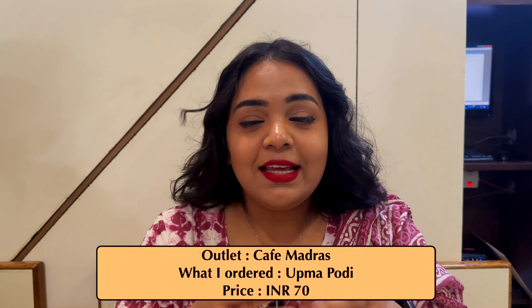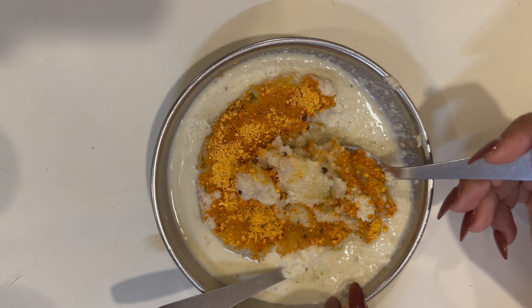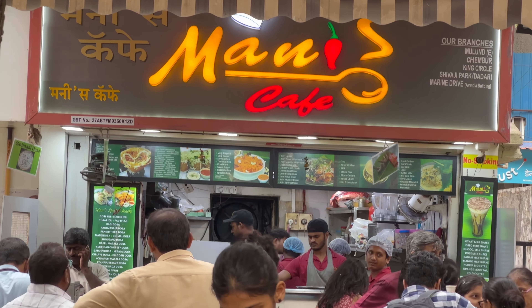If you're talking about Matunga breakfast spots and you don't include Cafe Madras, I don't think that would be complete, because this joint is really very famous. If you're coming here, you have a special menu to order from. Just a heads up — you won't get a parking space. Not only does Cafe Madras serve amazing food, if you like their masala, you can buy it from here. We ordered ukma podi — basically upma served with podi masala. With every bite you get the flavor of the podi masala, you get the crunch, and with every bite I fall in love with this dish. It exceeded my expectations.